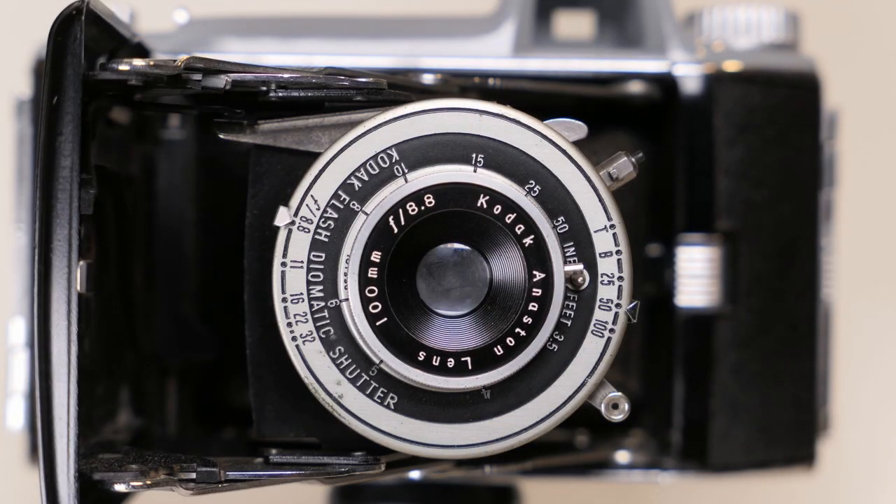Going back to the Tourist 1, it's pretty representative of the camera line in general. There's a button that releases the lens board, which is a self-erecting system — as you open the lens board, the lens comes out and locks into position. This version has the f8.8 lens, so not a particularly fast lens, but it is set in the Flash Diamatic shutter, which was not the worst shutter made for this camera. This would be a typical family camera that your average family would buy.